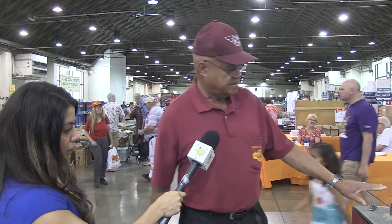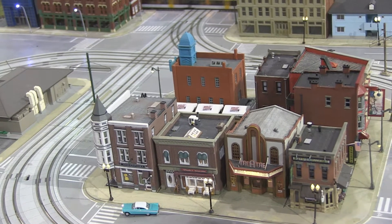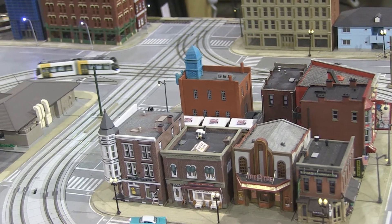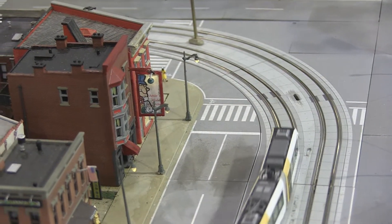Our big thing right now is the LA models of Los Angeles current light rail vehicles. They're running on all four of the lines in Los Angeles: gold, blue, green, and Expo.